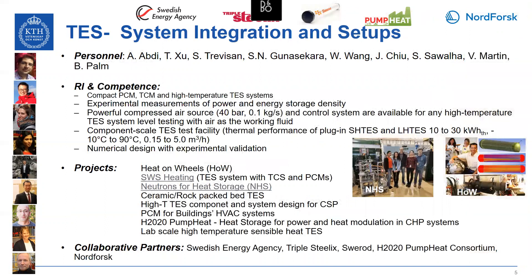At system integration and setup, we have a number of competences concerning PCM, TCM, and sensible storage, obtained via a number of past projects and through collaborative partners listed here.